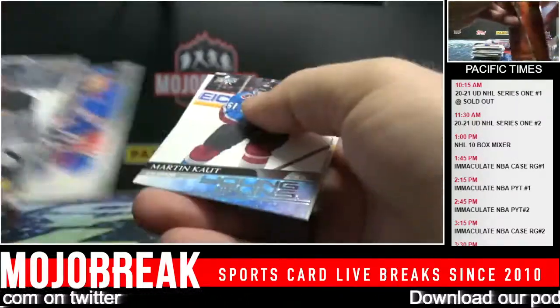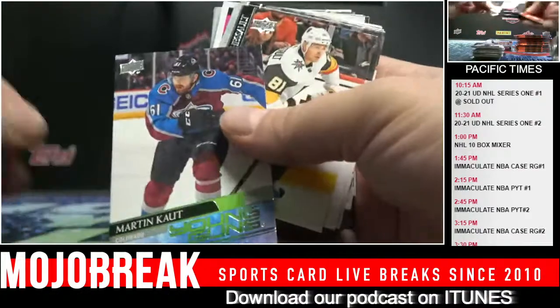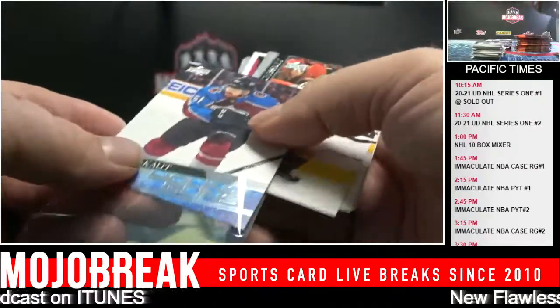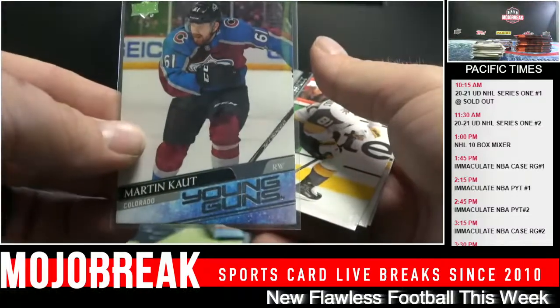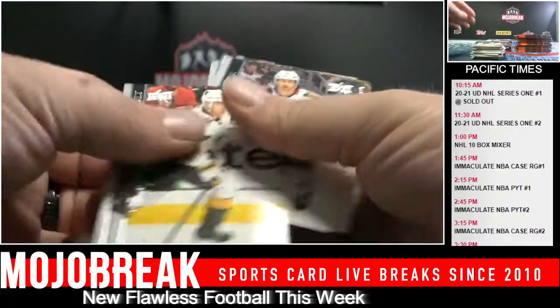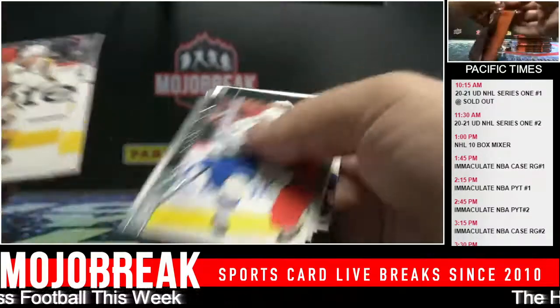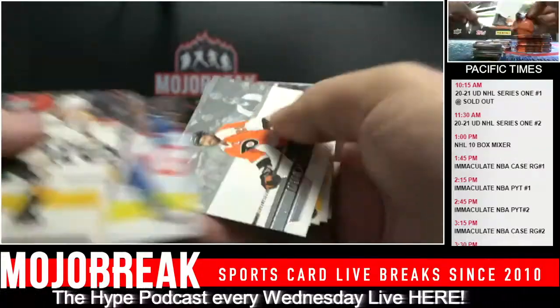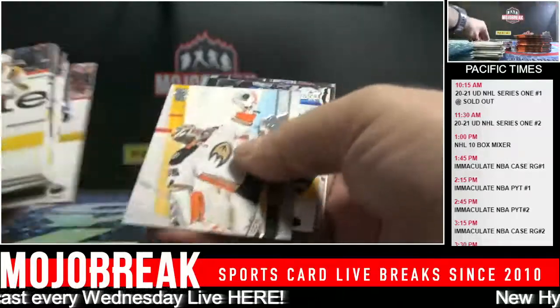Martin Kautz and Kiefer Bellows Young Guns, Islanders. It's Kiefer - like Kiefer Sutherland. Ryan McLeod for the Oilers. I'm calling one more Lafreniere and it's gonna be on my side. The exclusives - you only get one per case and it could be a base exclusive. Any Young Guns essentially should get a premium on the exclusive.